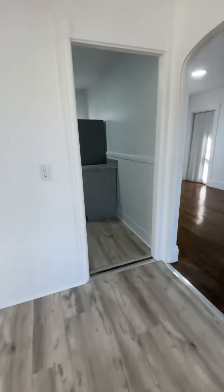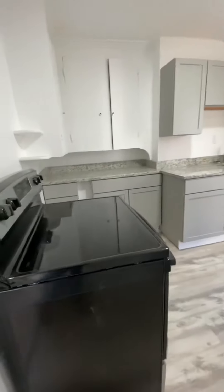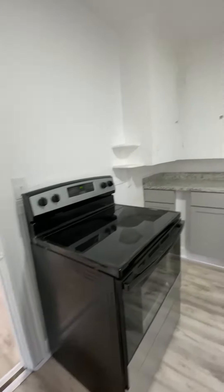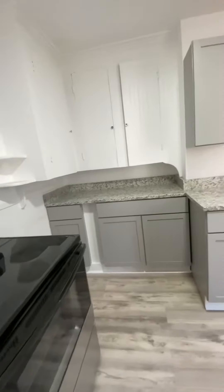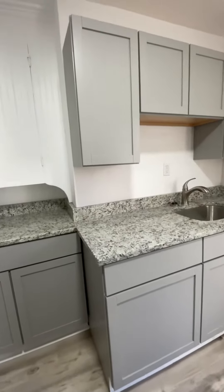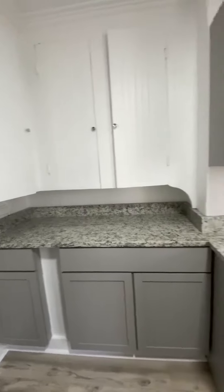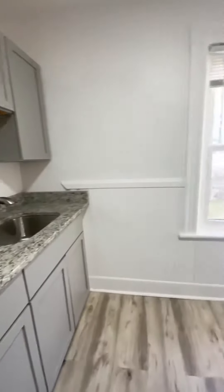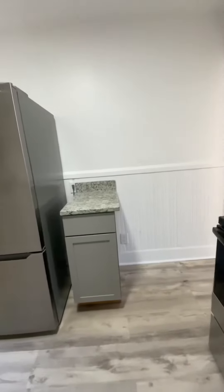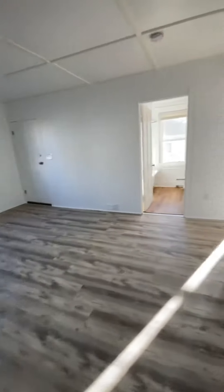And this room straight ahead would be your kitchen. You have an electric stove with four burners. You have nice granite countertops, fresh new gray cabinetry, and also some cabinetry on this side. Stainless steel appliances, and fresh paint all throughout this unit.